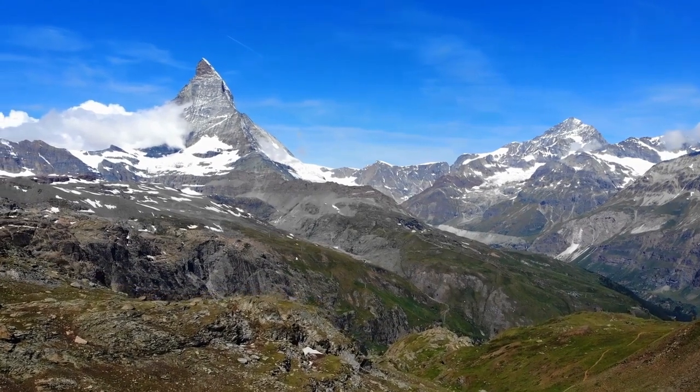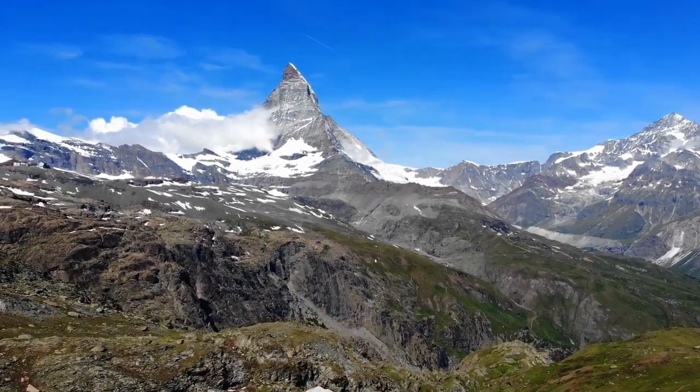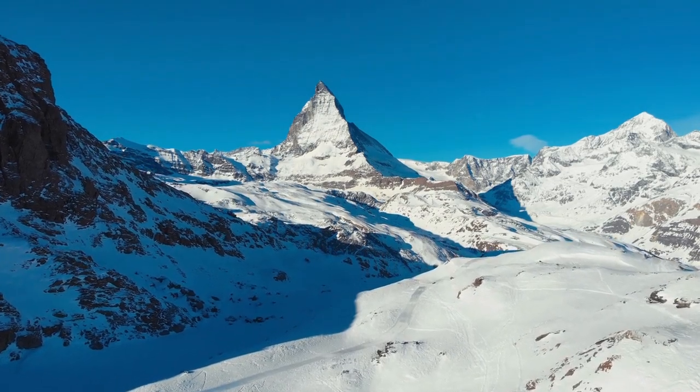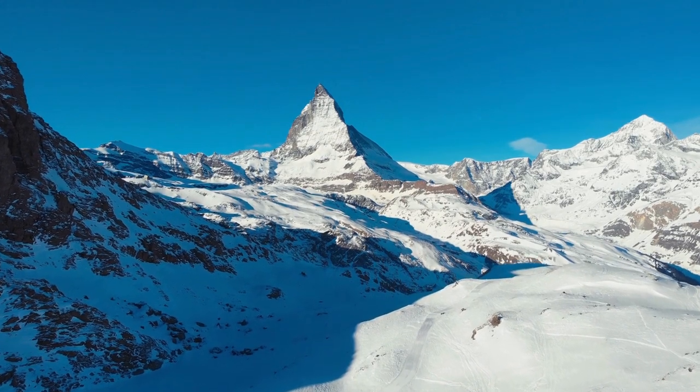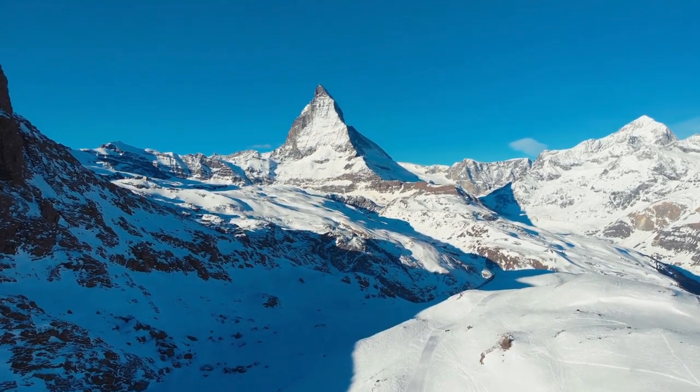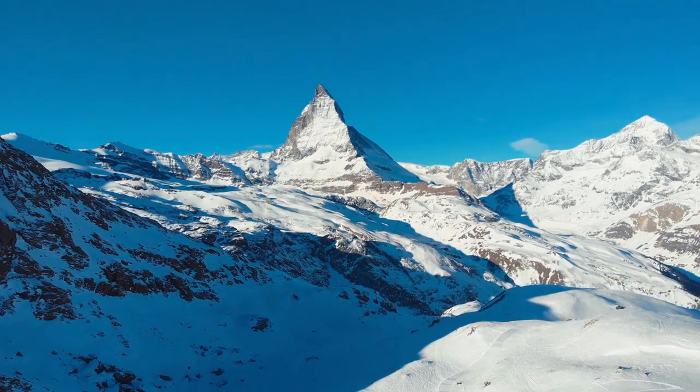The four ridges separate the Matterhorn's faces, serving as the primary climbing routes. The Hörnli Ridge is the least technically challenging and the most popular. The Zmutt Ridge offers a classic route, while the Lion Ridge is the Italian normal route, featuring a superb rock ridge climb. The Furggen Ridge is the most challenging.